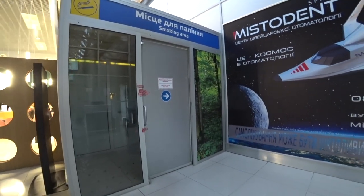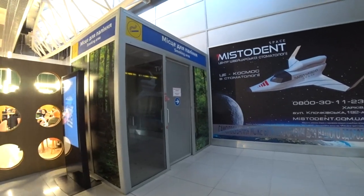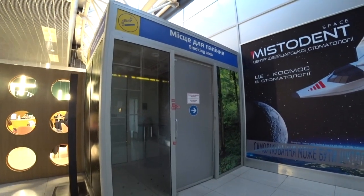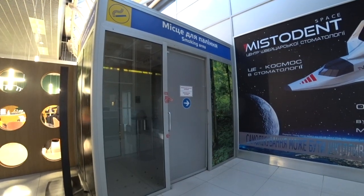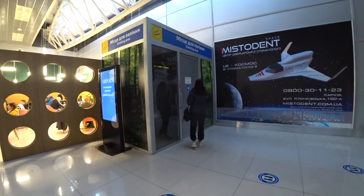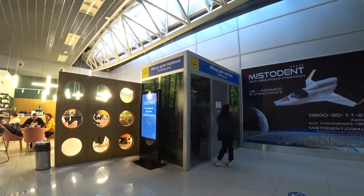Regarding the smoking room — it still has not been reopened, because the room is small and under quarantine conditions every person must have no less than 10 square metres. Unfortunately the room is too small, so it is not operating. So, friends, you need to smoke before passport control.